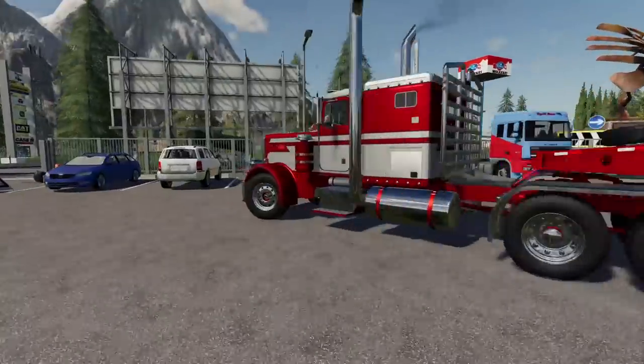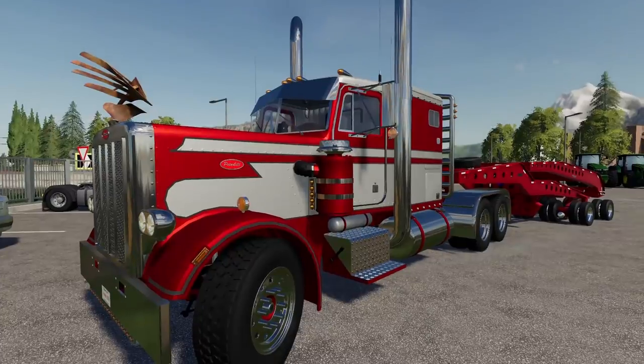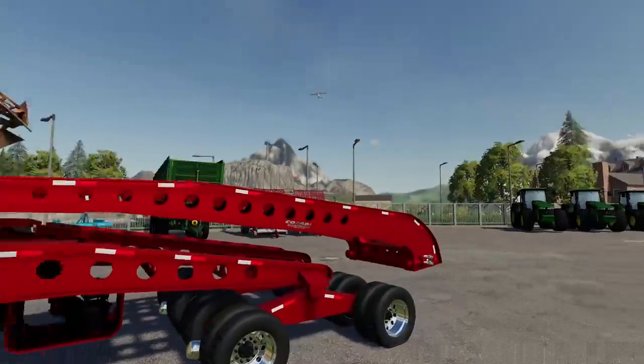I've got the Peterbilt 359 short frame. I probably should have got the long frame with the buddy axles, but you can't win them all. She's looking good, and this trailer we've got - oh hey, there's a plane going overhead.